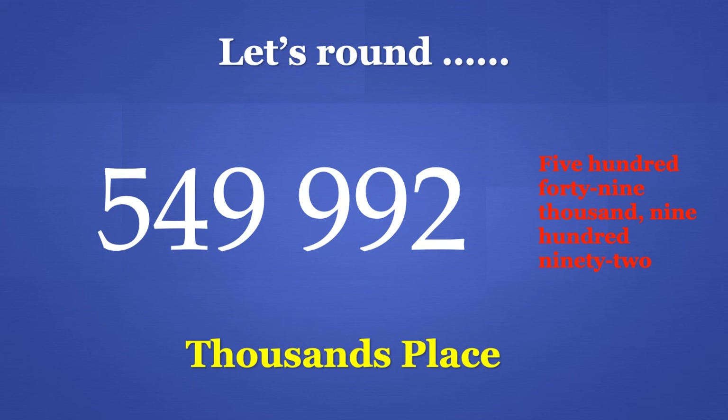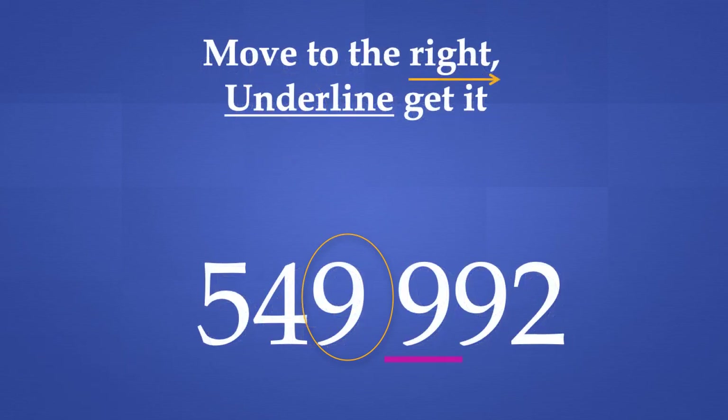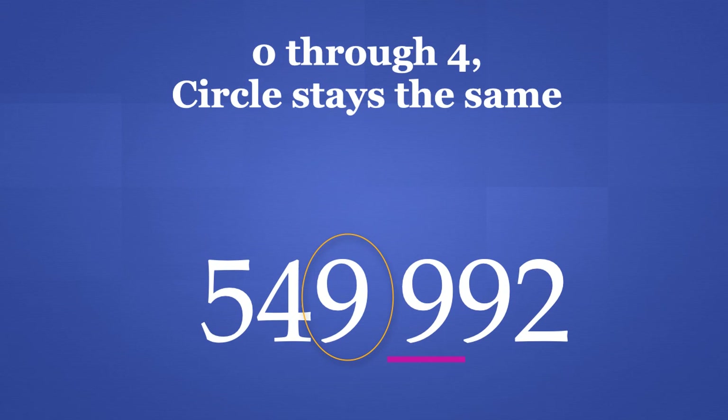Let's remember our steps. The first step says that we must find the place value and circle that digit. We are rounding to the 1,000's place, so we are going to circle the number in the 1,000's place. The next step says to move to the right and underline it. The place to the right of the 1,000's place is the 100's place. Looking at the number we underlined in the 100's place — 0 through 4, the circle stays the same — but 9 is higher than 4, so we move to the next step.